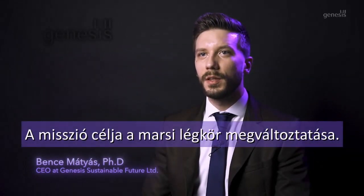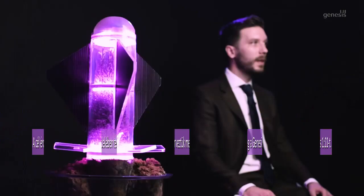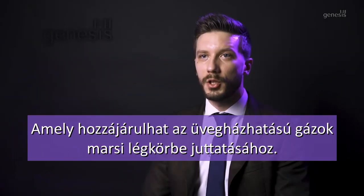The mission reason is the difficulty of atmosphere thickening on Mars, which is an essential condition for the multi-planetary life of humanity. To advance this scenario, we have designed the Genesis 111 that may contribute to the release of greenhouse gases into the Martian atmosphere.